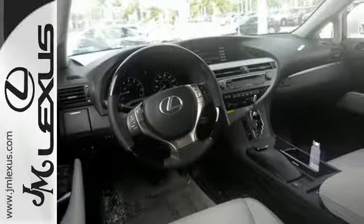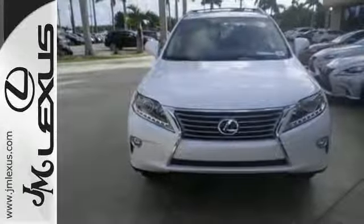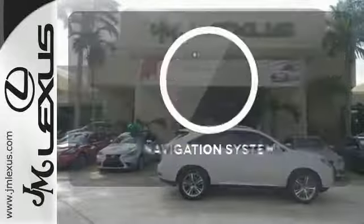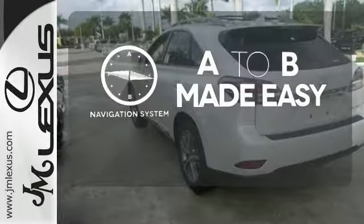Smart features include smart access with push-button start, Bluetooth and home link. It also has premium surround sound, a power liftgate and leather upholstery. Never feel lost again with the navigation system.